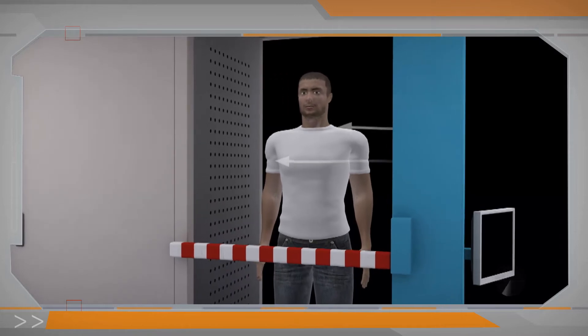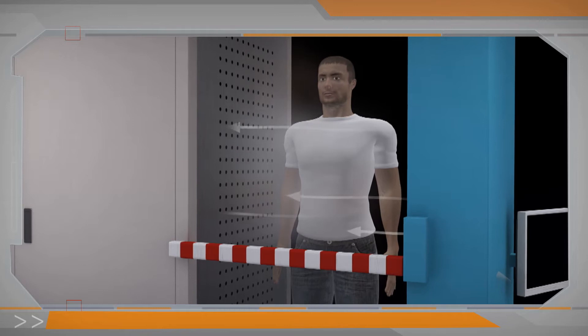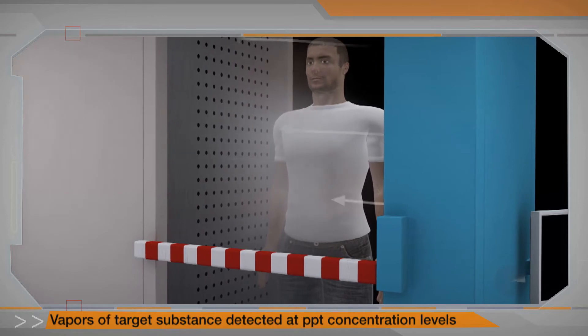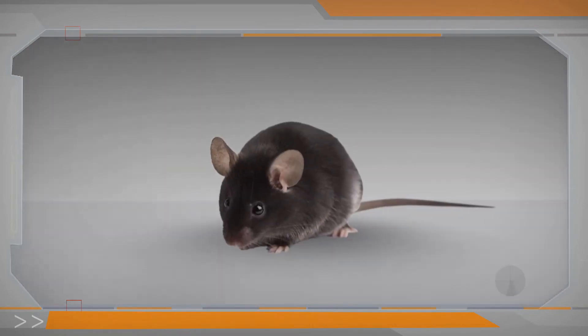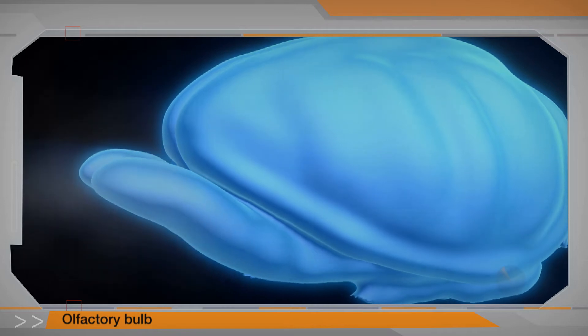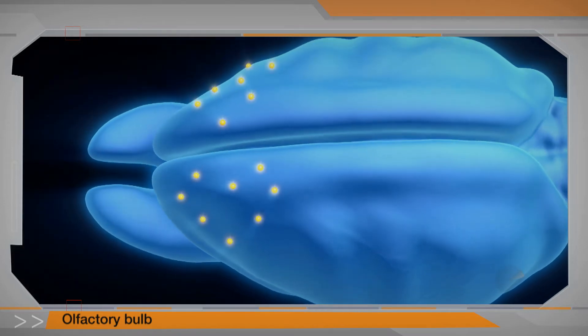At the heart of this revolutionary technology are extremely sensitive biosensors that detect vapors of target substances at parts per trillion concentration levels. Benefiting from more olfactory receptor genes than canines, mice are nature's supreme biosensor, providing an exceptional level of sensitivity and specificity.